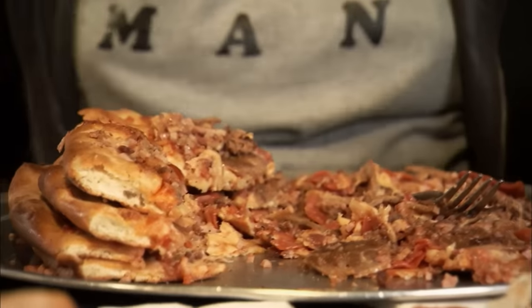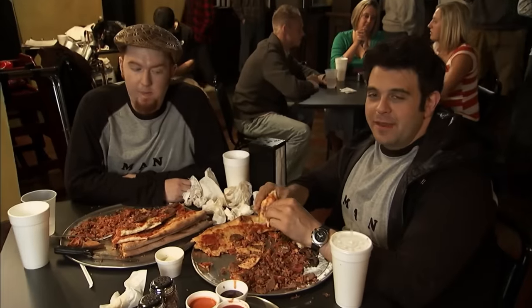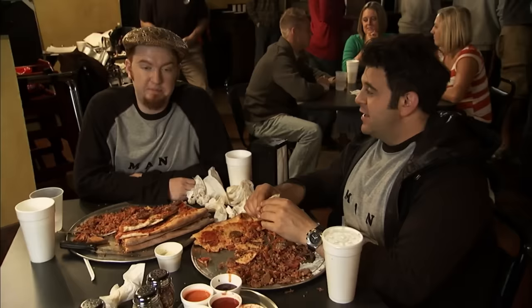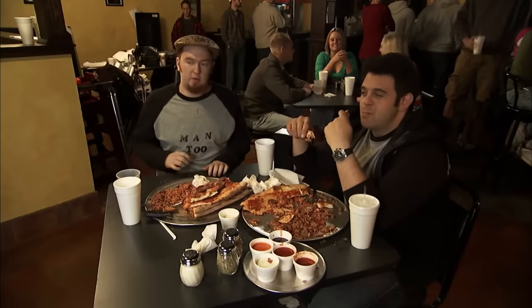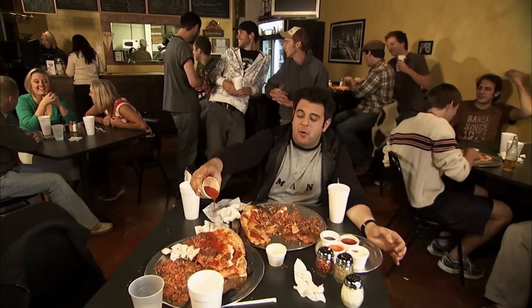I'm almost to the crust, about to finish my half of the carnivore, but Drew looks pale. I got the meat sweats going — I'm done. I think I'm getting a little pizza drunk. I am wasted on pizza. I gotta go hang out with the wall now. Drew is gone, so I'm gonna spit out some marinara for my homie who ain't here no more.